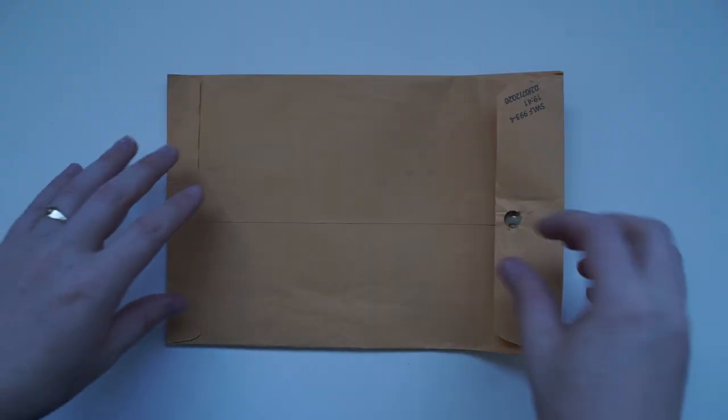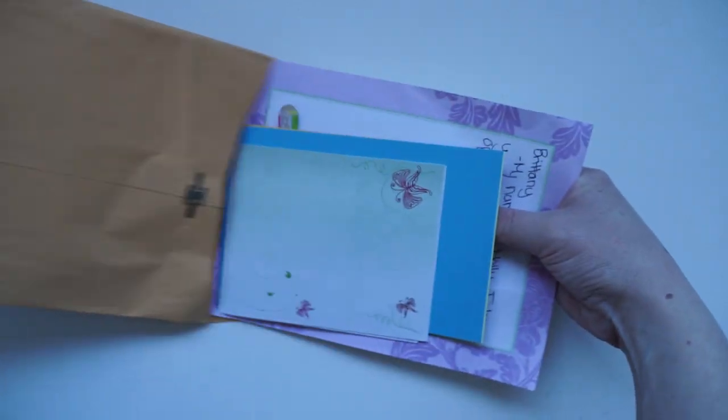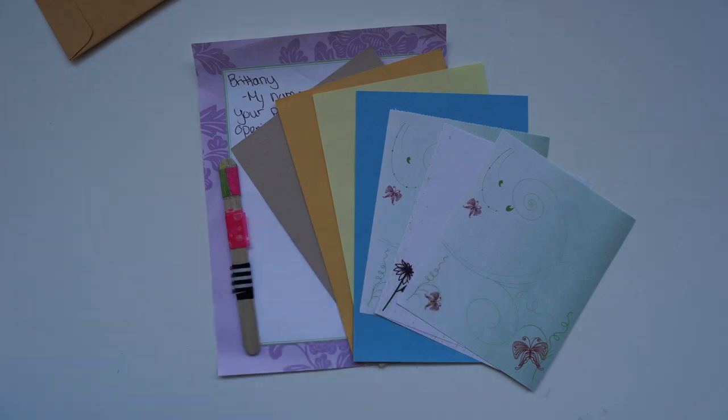This letter is from Molly from the United States. Inside we've got a little letter at the back, some washi tape samples, and then also some beautiful papers.